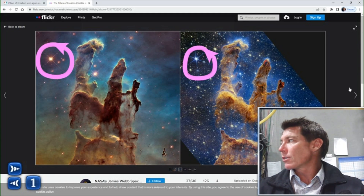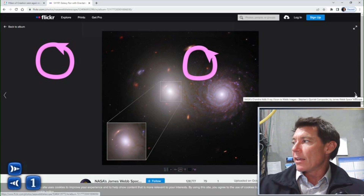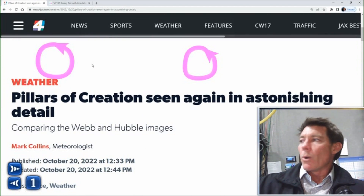You can go to the NASA Flickr site to just scroll through, seeing all the types of images that have been coming out of the Webb. And of course, you can go to newsforjax.com, where I write about weather, space,